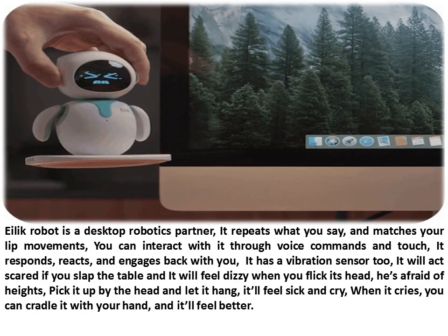Illic Robot is a desktop robotics partner. It repeats what you say and matches your lip movements. You can interact with it through voice commands and touch — it responds, reacts, and engages back with you. It has a vibration sensor too. It will act scared if you slap the table and it will feel dizzy when you flick its head. It's afraid of heights — pick it up by the head and let it hang and it'll feel sick and cry. When it cries, you can cradle it with your hand and it'll feel better.